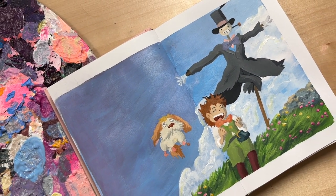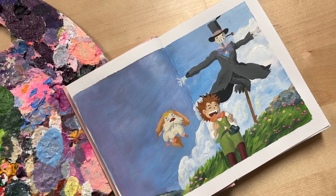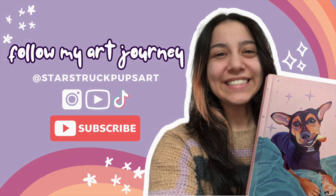What do you guys think? As always, like and subscribe if you'd like to see more artwork like this, and follow any of my socials to keep up with my art journey. Catch you next week! Bye!